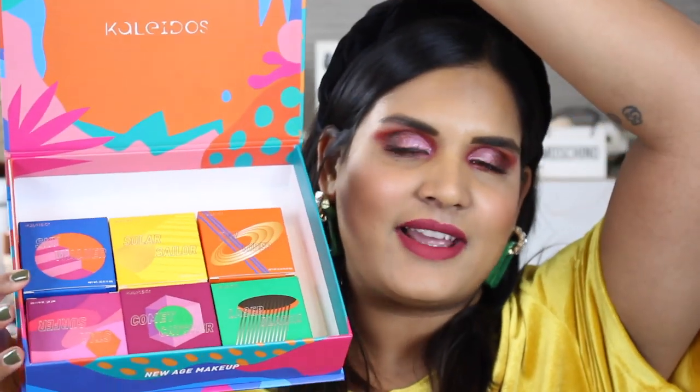Hey guys, welcome back to my channel! Today I'm filming a very exciting video. I was so happy to receive this PR box from Kaleidos containing their new highlighter collection. They came out with six new highlighters and I have them all here. I want to do a swatch party video — face swatches of these highlighters. I haven't seen a lot of tan girl swatches, so if you want to see what these look like on my skin tone, just keep watching.